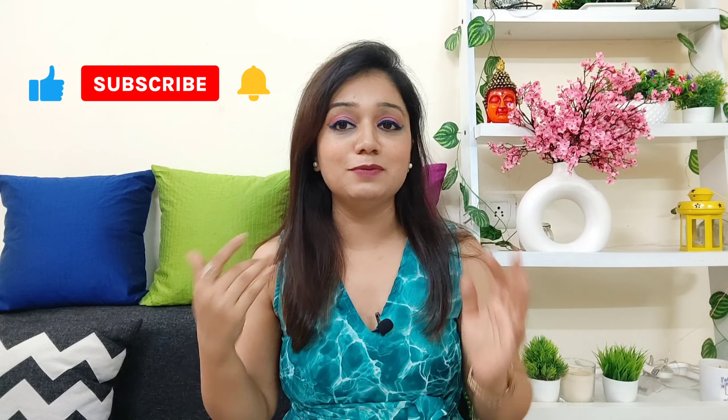And if you haven't subscribed to my channel, make sure you subscribe, hit the notification bell just next to it so that you will get to watch a lot of videos, and like the video — it is very important.